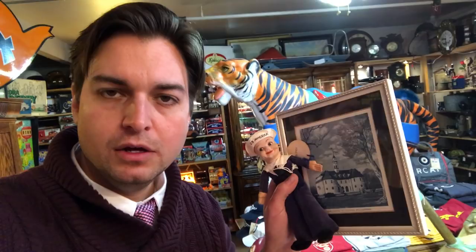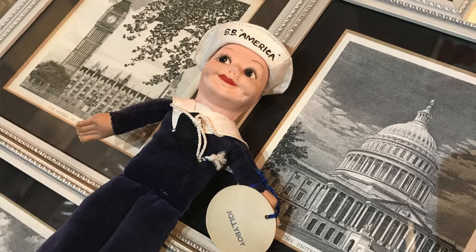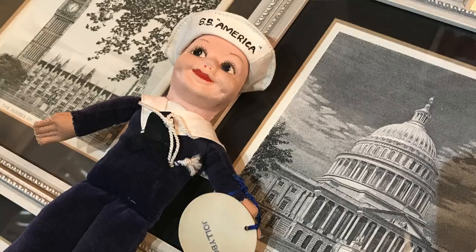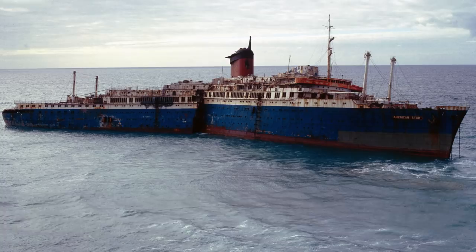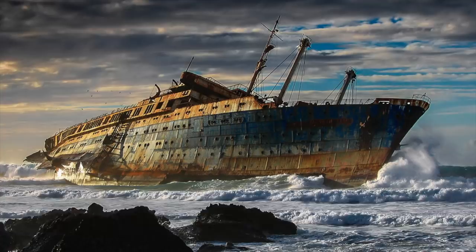As a child she traveled across the ocean first class with her parents and she'd always save one of the first class menus and frame it in a little frame. We also ended up getting the little SS America doll, so it all ties together into a nice collection of early nautical pieces.